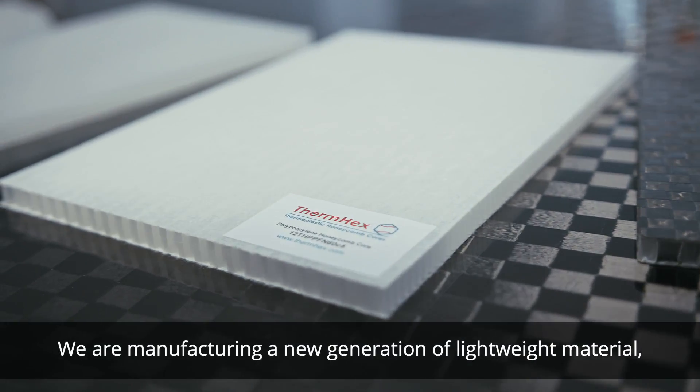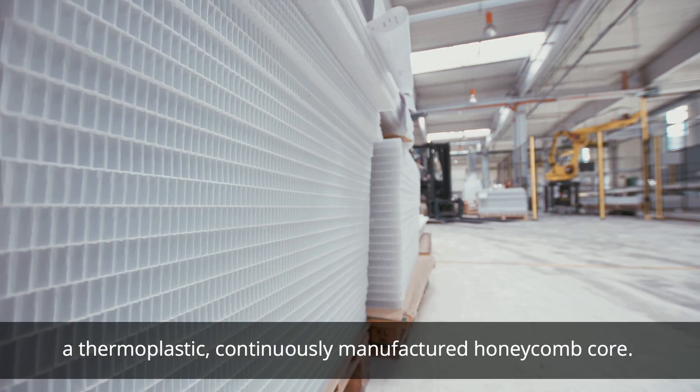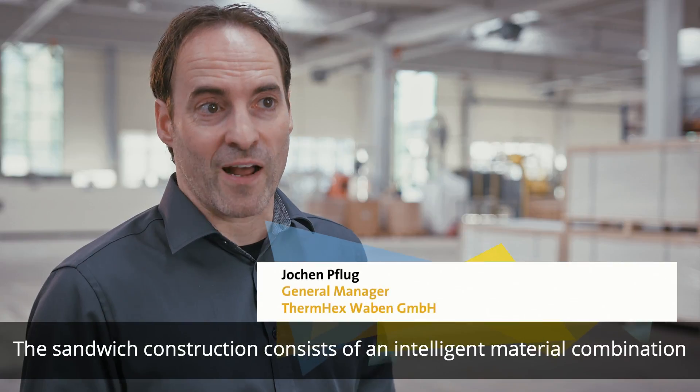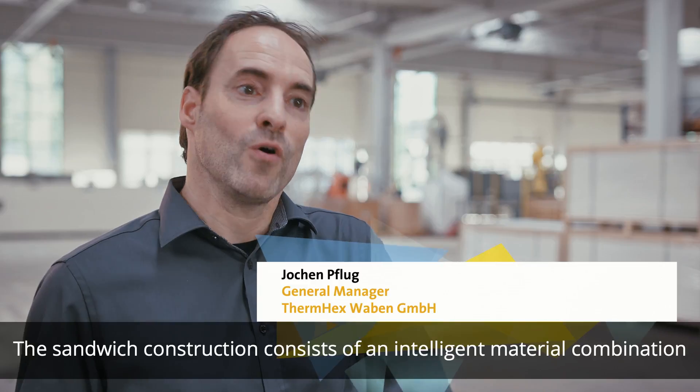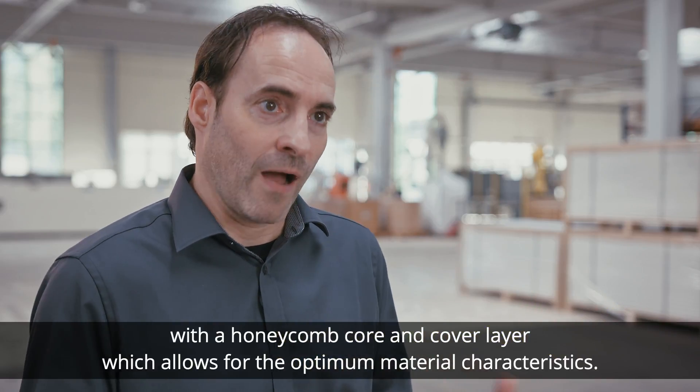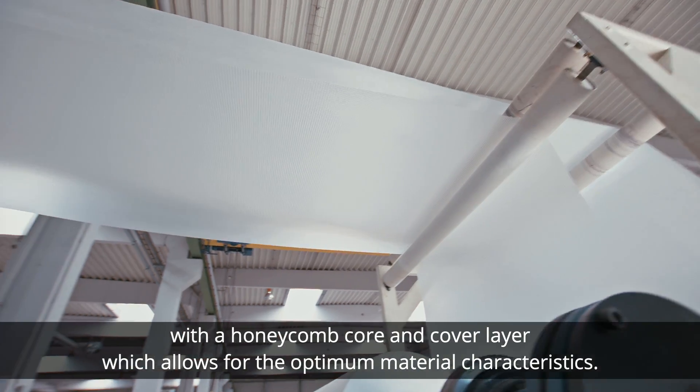We are manufacturing a new generation of lightweight material, a thermoplastic, continuously manufactured honeycomb core. The sandwich construction consists of an intelligent material combination with a honeycomb core and a cover layer, which allows for the optimum material characteristics.